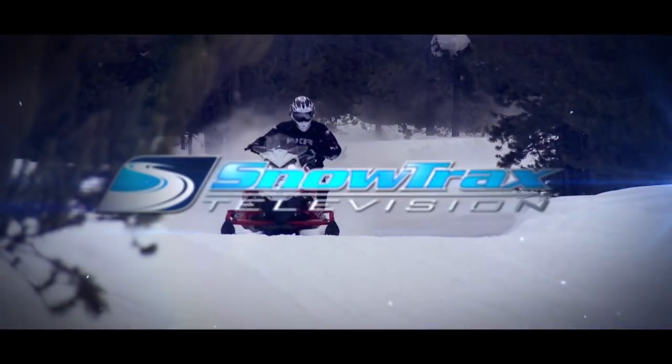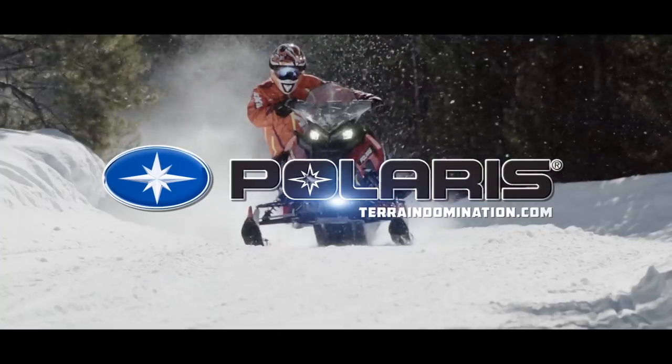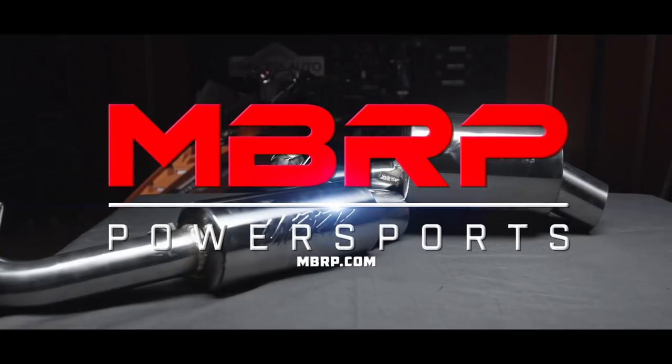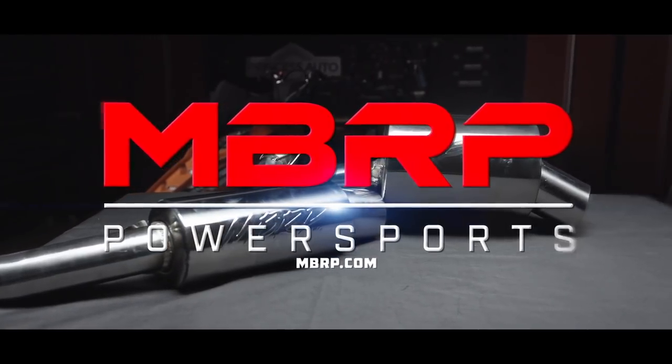Snowtrax has been sponsored by Polaris — see endless possibilities. MBRP Performance Exhaust: race inspired, trail proven.